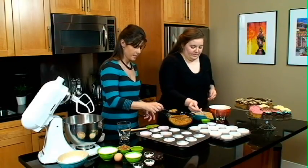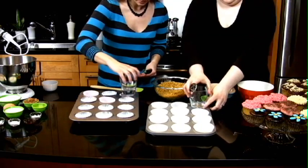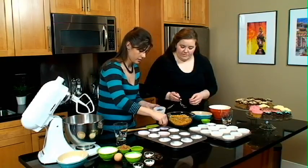So you're just going to take about a tablespoon, pour it in, take your cup, and kind of push down in there to even it out, because then it kind of flattens it. And then we're just going to go through and take a few little sprinkles of chocolate.